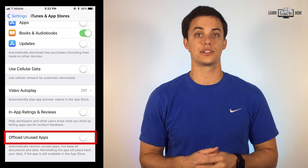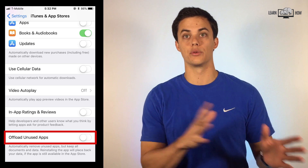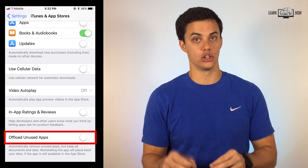Offload unused apps. This is a nice new feature to help free up some storage space. Unused apps will be removed from your iPhone but the icon will remain on your home screen. The next time you try to open the app, iOS will download it from the App Store. Really nice if you want access to lots of apps but don't want them taking up all your storage.